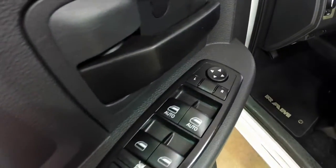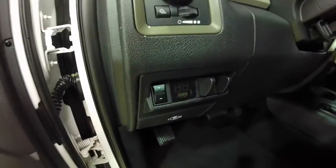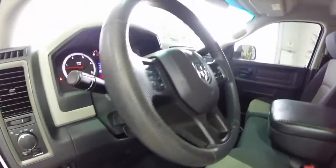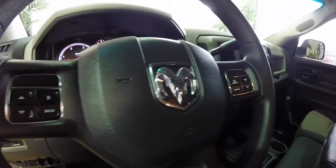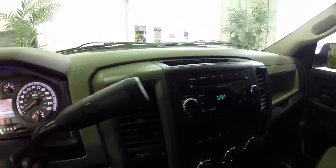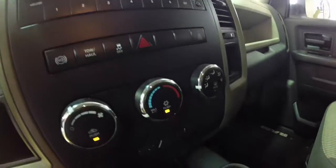Inside we have power mirrors, power windows, and power door locks. We have integrated trailer brake controls, automatic headlamps, and a tilt steering wheel with cruise control. There is a trip computer and a six-ring gauge cluster display.